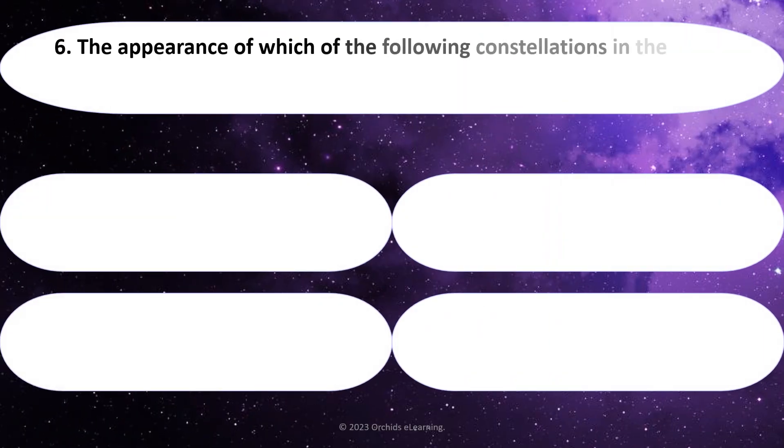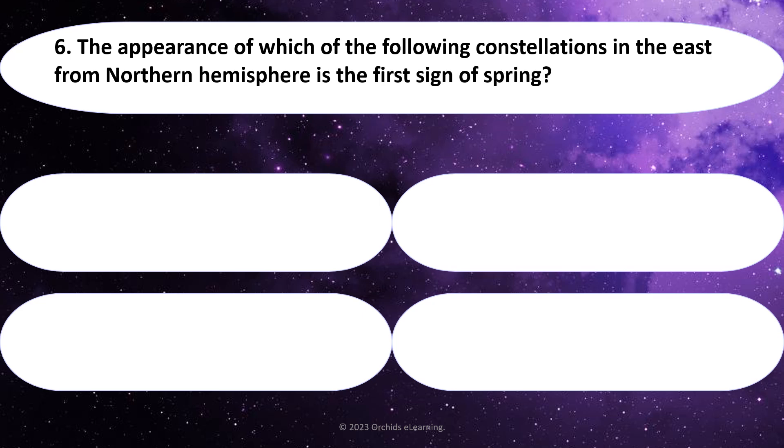The appearance of which of the following constellations in the East, from the Northern Hemisphere, is the first sign of Spring? Answer: Orion.